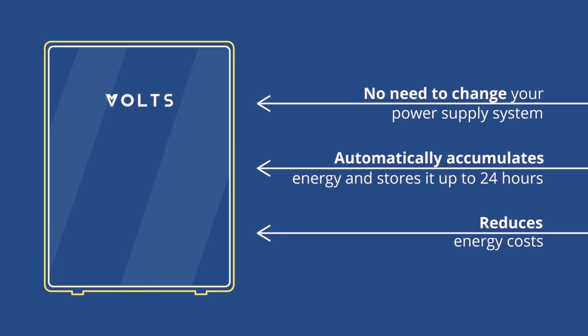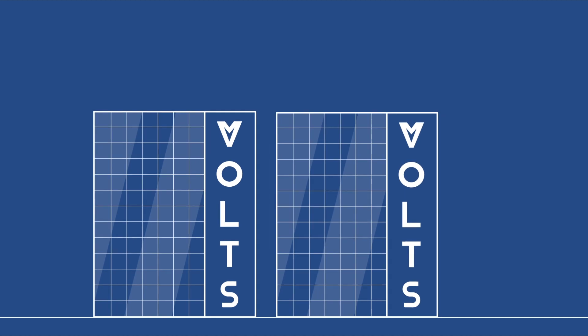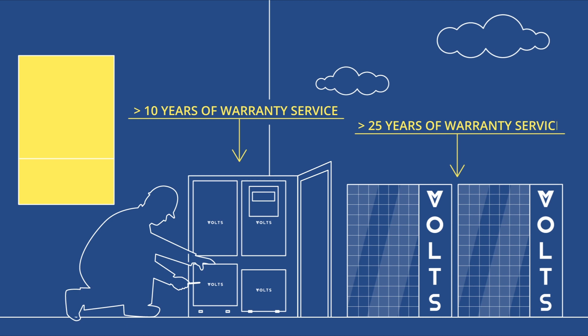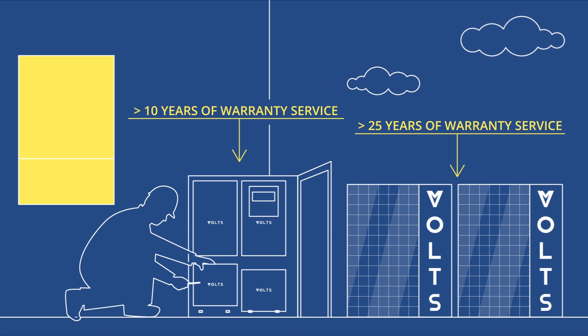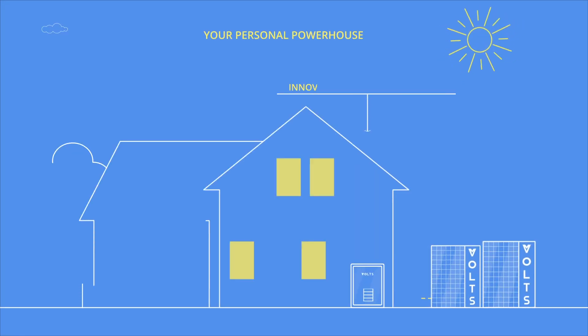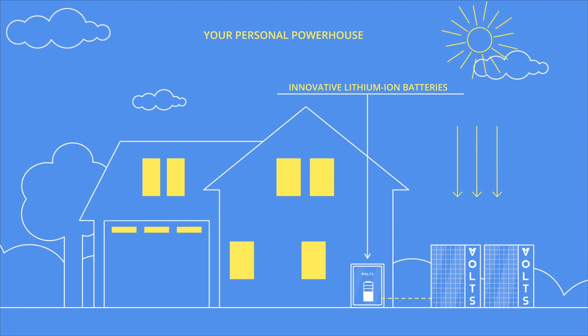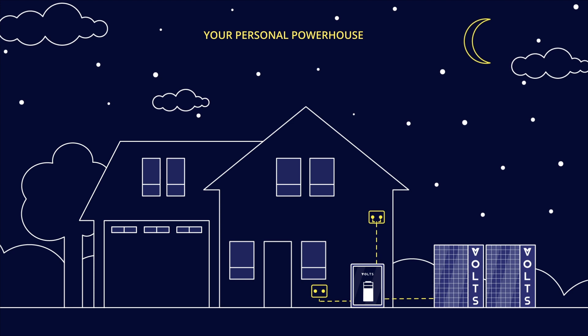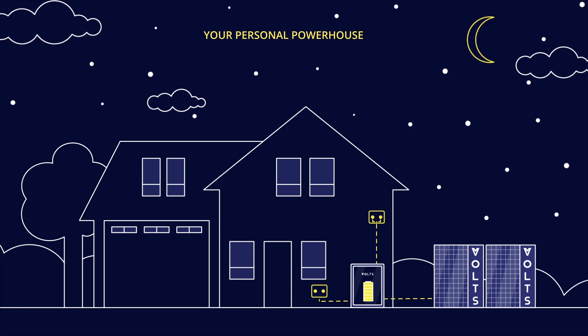How does it work? An authorized reseller installs reliable solar panels in your home and connects a completely safe and silent Volts battery to the power grid. First, the Volts battery stores solar energy during the day. In the evening and at night, while you're relaxing, it consumes solar energy and stores regular electricity from the power grid, which costs less than daytime.